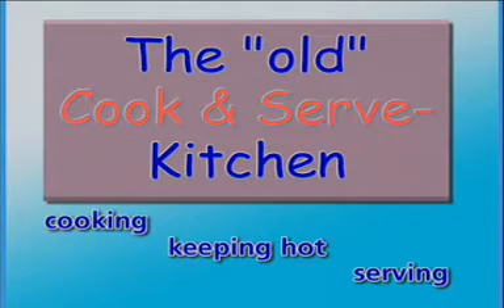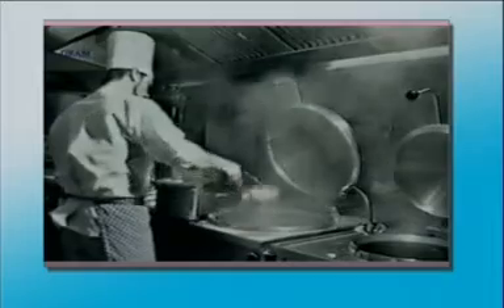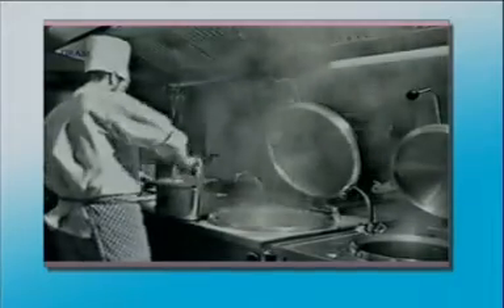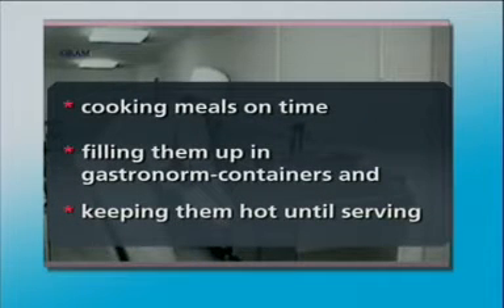Let's have a quick look at the old system — the cook and serve kitchen: cooking, keeping hot, serving. The most significant characteristic of the cook and serve system is the race against time. Within a short time, the meals have to be produced and ready for serving at lunch. That means cooking meals on time, filling them into gastronome containers and keeping them hot until serving time.